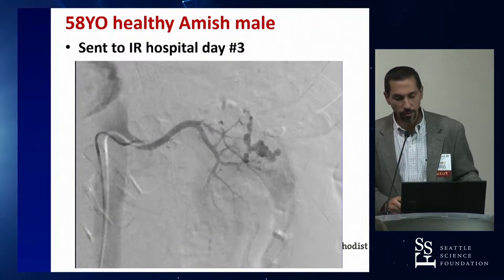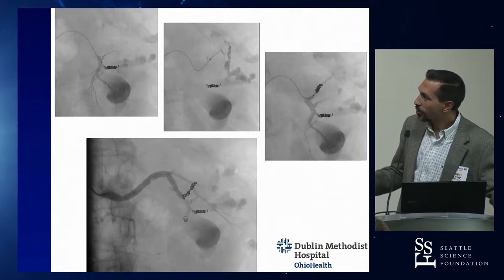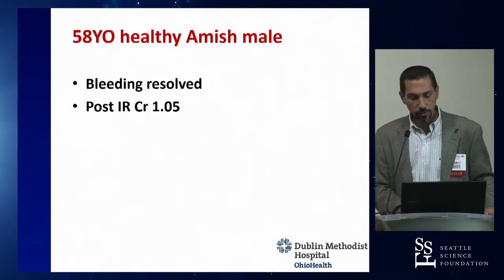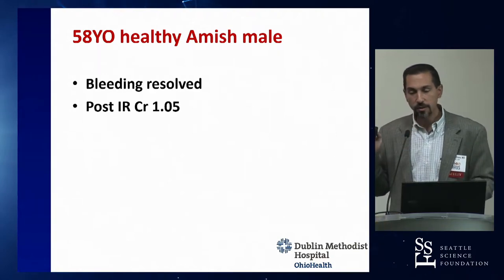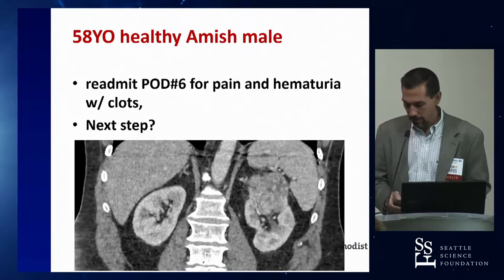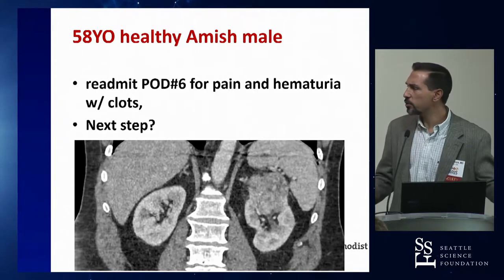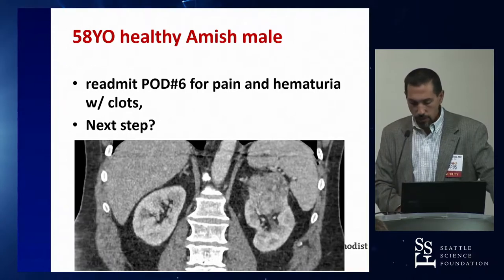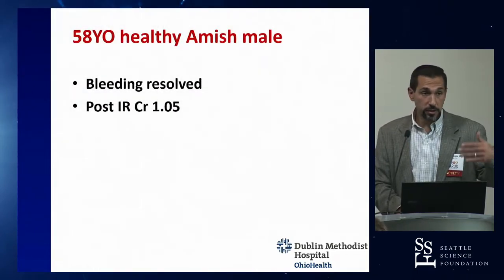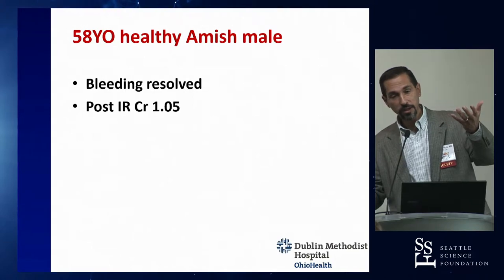Interventional radiology was the right answer. Angiogram revealed a large pseudoaneurysm; selective coiling was performed with excellent result. The patient's final creatinine was 1.05. This case illustrates that an 8.2 cm mass could reasonably have been approached with radical nephrectomy — neither approach was wrong. Patients must be counseled pre-operatively that partial nephrectomy for complex tumors carries a higher complication rate, but the trade-off is preserving kidney function. Gross hematuria with hemoglobin drop after a partial should go straight to IR — no need for CT first.